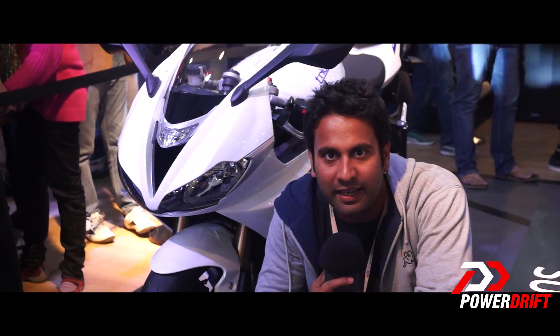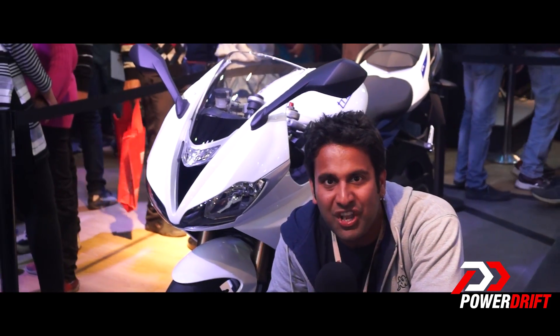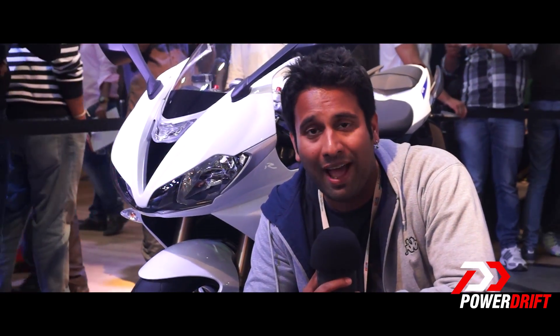We are at the Triumph stall and the buzz surrounding Triumph motorcycles just doesn't seem to subside, which is quite understandable given the fact that Triumph has unleashed their entire range of motorcycles here in India. To cope with their demand, they already have two dealerships opened up in India right now, and within the next three months they're going to have seven more dealerships.